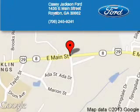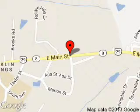KC Jackson Ford is dedicated to doing everything possible to ensure that the experience you have selecting your next vehicle is a pleasant one. We are located at 1435 East Main Street, Royston, Georgia, 30662.